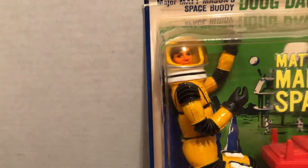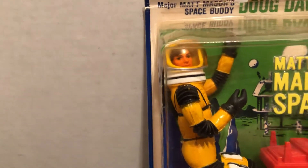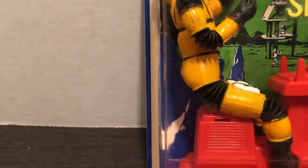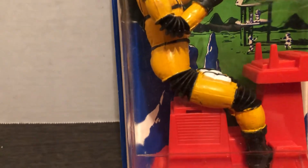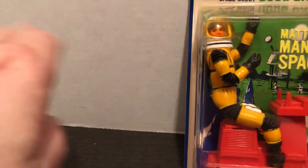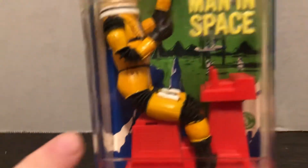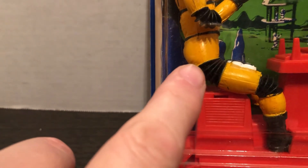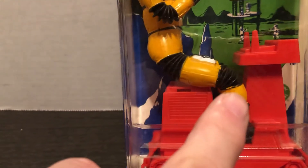Most of the time you'll get a figure where at least one of the joints the kid bent too much and it's busted, but sometimes you can get one where it's completely poseable. If it's bent, the arm will just kind of stick out depending where it is. There's a joint in the shoulder and the elbow, and then a joint at the waist or upper thigh, and then the knee joint.